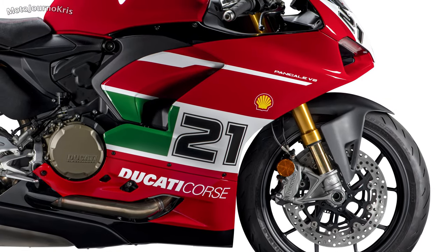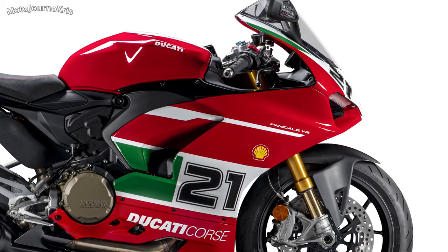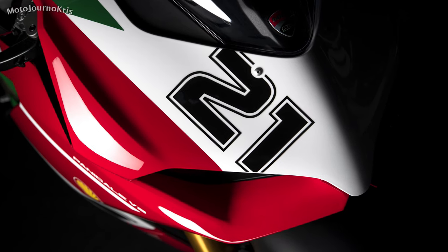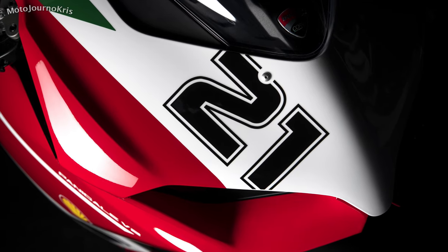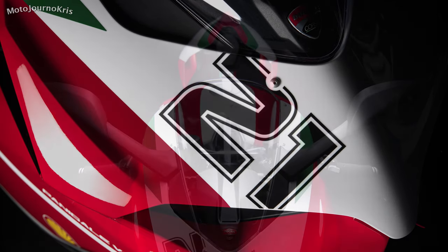The big eye-catching feature is of course that livery, which is designed to pay homage to Troy Bayliss's 2001 996R, which had a fairly simple yet elegant design including the various graphics. The base red is of course retained with the number 21 proudly carried along the bike alongside the traditional green and white details, with just the shell branding retained compared to that old race machine.